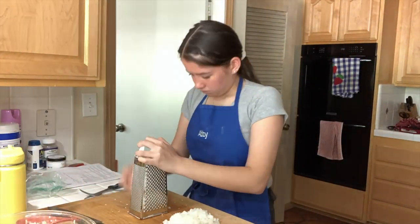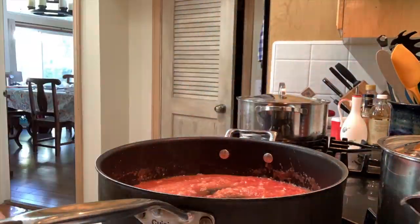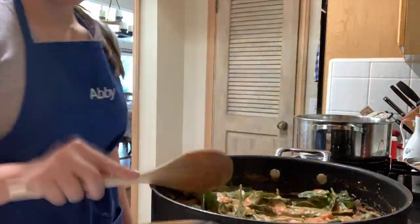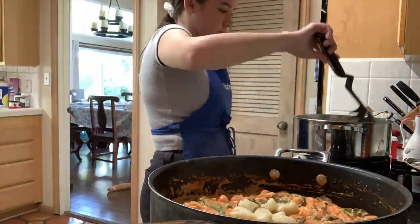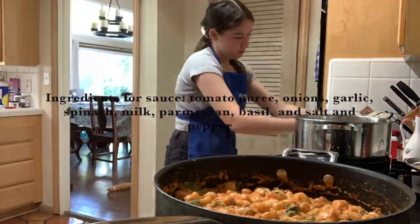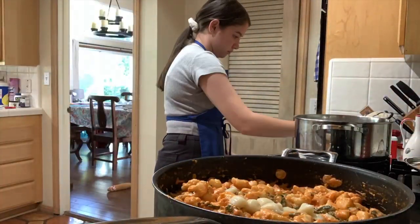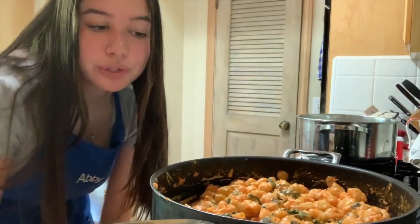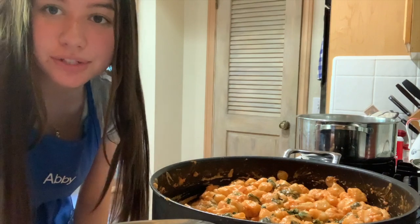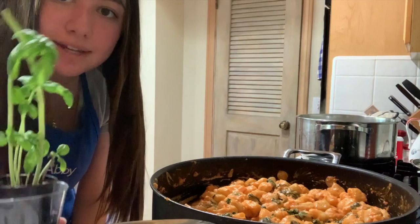All the gnocchi dough is rolled and cut. Now it's time to make the sauce. Our first pre-made meal is almost done. I just have to add basil. I got basil from the supermarket but my mom also has a basil plant, but I don't want to take all the leaves off of it, so I'm going to do both.